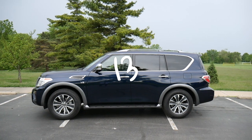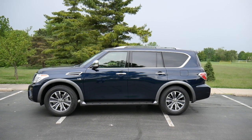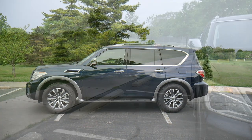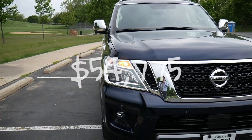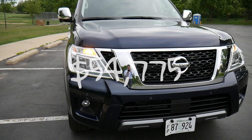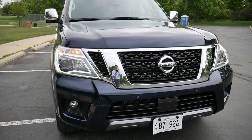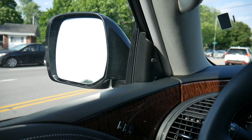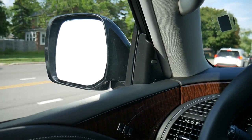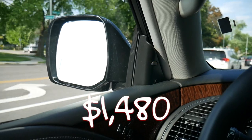This is rental car number 134 and today I'm driving the 2019 Nissan Armada SL. This is a four-door full-size SUV that retails for around $54,000. It also has the premium package which includes a power sliding glass moonroof, intelligent cruise control, and blind side detection — and if you want all that it'll set you back about $1,500.